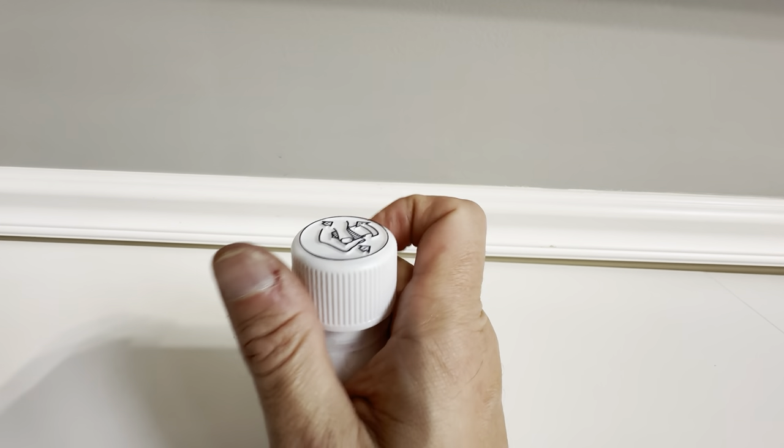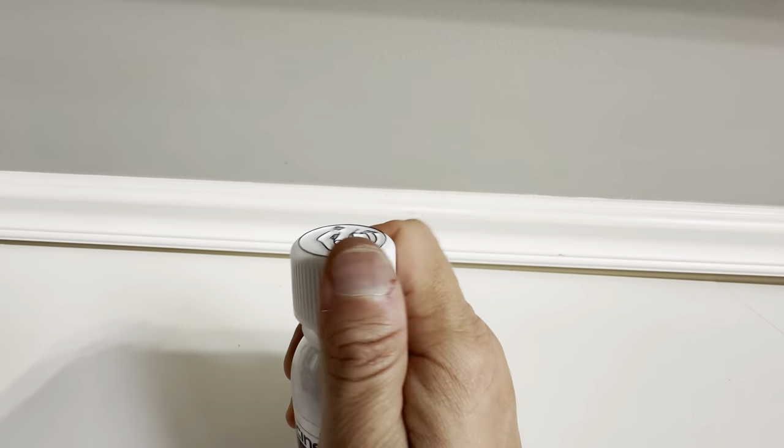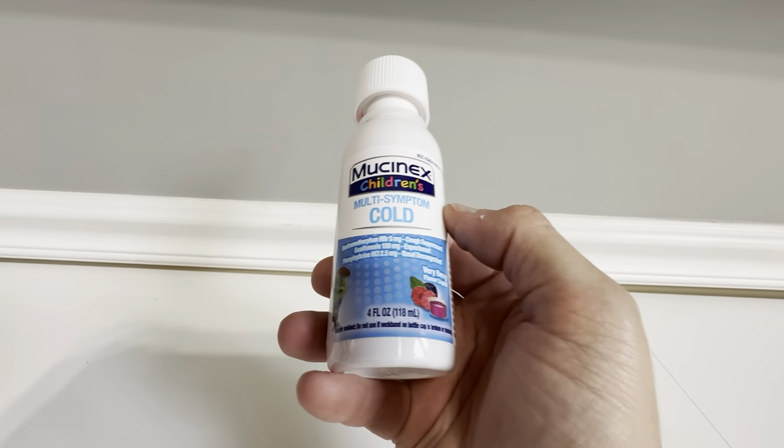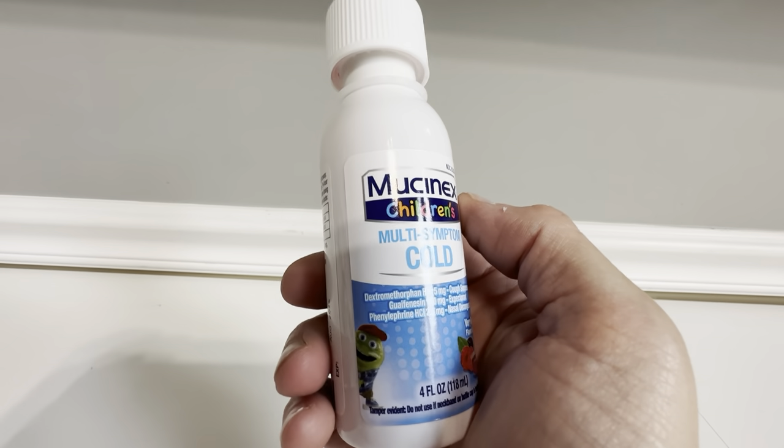This has the kid-friendly top where you can't open it unless you push down on it properly. This stuff is just really great — really good to have in your medicine cabinet if the need arises. It just does a really good job.